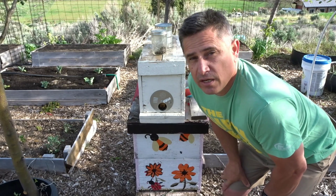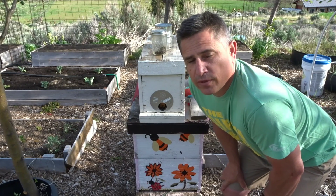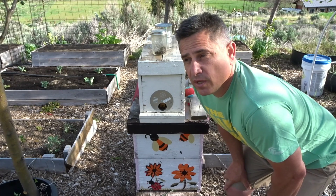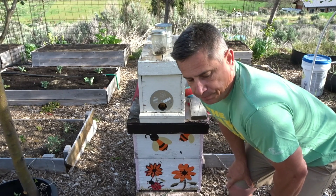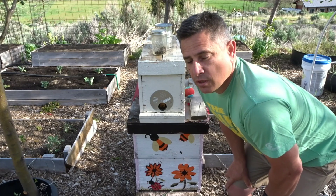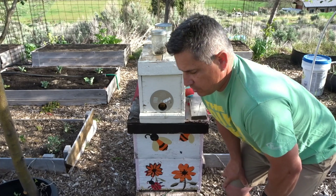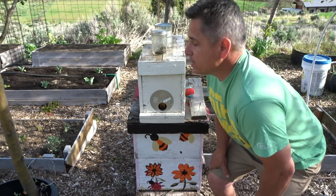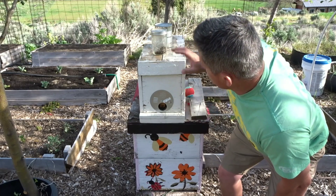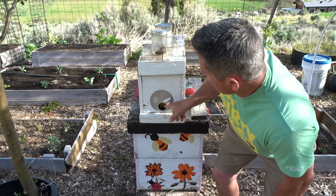An excessive number of drones can be an indicator that you might have a mite problem. It's also an indicator that the queen may begin to fail. I've made those assumptions and I'm acting on the premise that there's probably a mite issue with this batch, so I went ahead and treated.